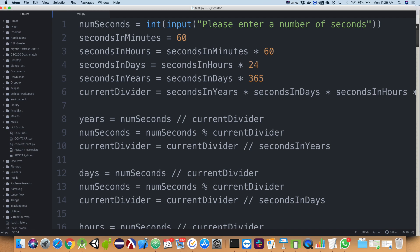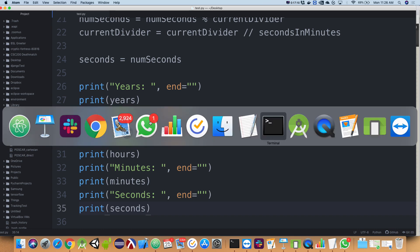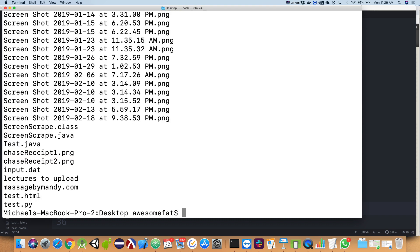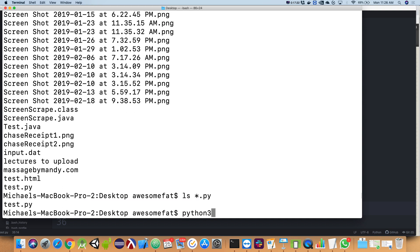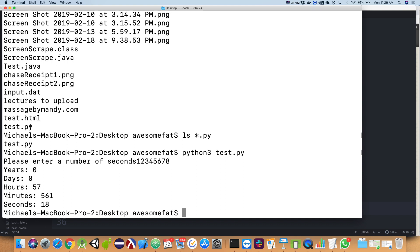We did all our calculation up here — the file is test.py. A student points out that 57 hours seems off — wouldn't that roll into days? That's actually a good point. Let me make sure I did all my variables correctly. `seconds_in_minutes` is good; `seconds_in_hours` is `seconds_in_minutes * 60`; `seconds_in_days` is `seconds_in_hours * 24`; `seconds_in_years` is `seconds_in_days * 365`.